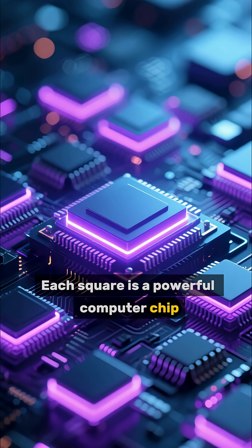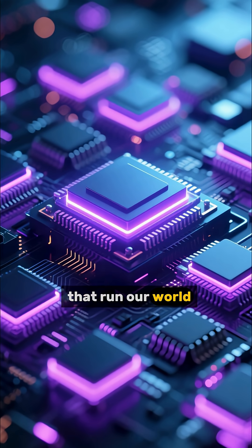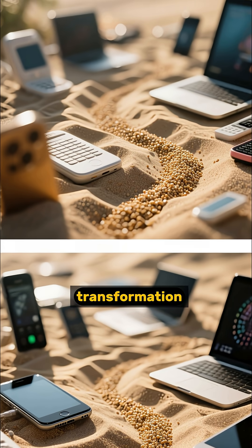Each square is a powerful computer chip, ready to be packaged and placed into the devices that run our world. From a humble grain of sand to the heart of modern technology, it's an amazing journey of transformation.